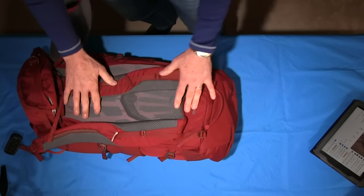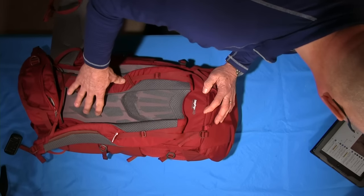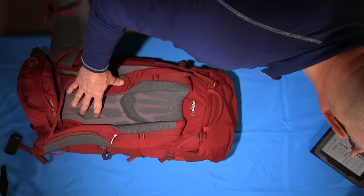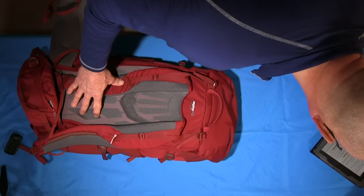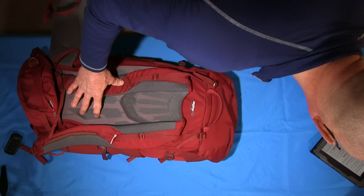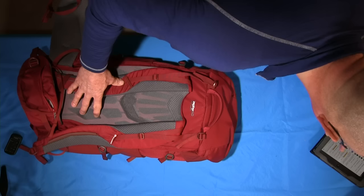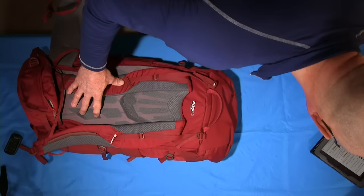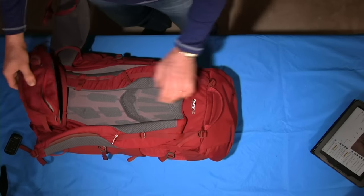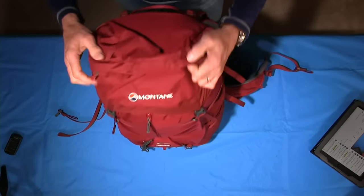Before I go inside — any questions? Lots of questions. Gary from Montane is answering the technical ones in the chat. The material on the side pockets is stretch mesh. Gary confirms extra reinforcement. I will now go to the inside of the pack.